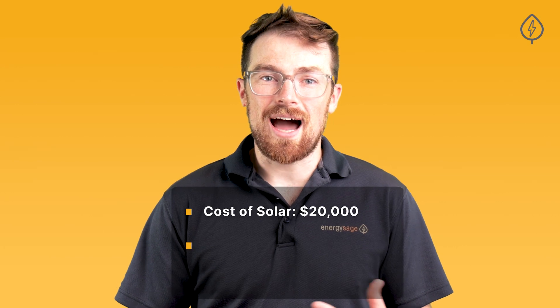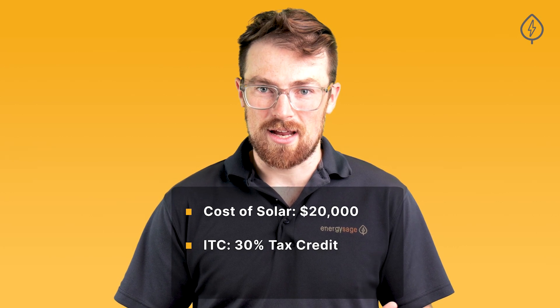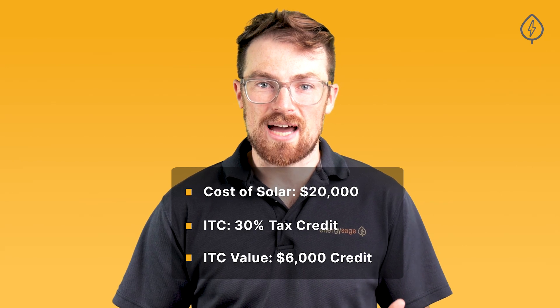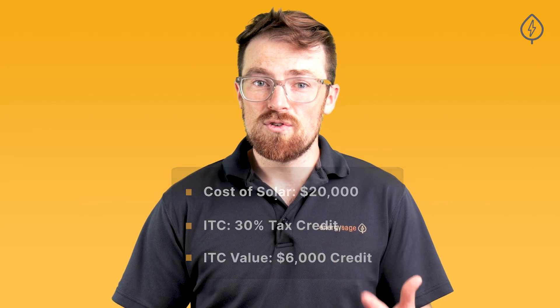Here's how it works. Let's say you purchase a solar panel system for your home for $20,000. The ITC provides a 30% credit, meaning you would have a credit of $6,000 against what you owe in taxes the following year. If you've paid $6,000 or more in taxes over the course of the year, you'll receive that $6,000 back as a refund. If you still owe an equivalent amount or more in taxes come next April, then the ITC reduces what you owe.